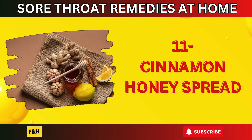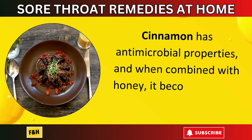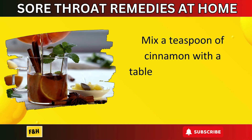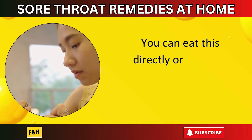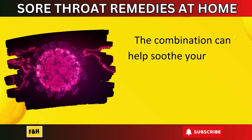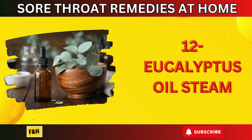Number eleven: cinnamon honey spread. Cinnamon has antimicrobial properties, and when combined with honey it becomes a tasty remedy. Mix a teaspoon of cinnamon with a tablespoon of honey to create a spread. You can eat this mix directly or add it to warm water or tea. The combination can help soothe your throat and boost your immune system.